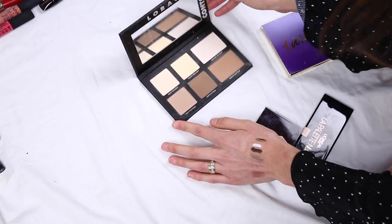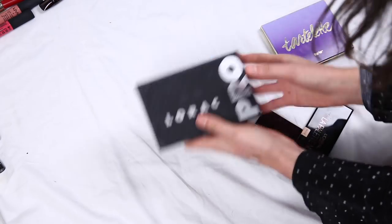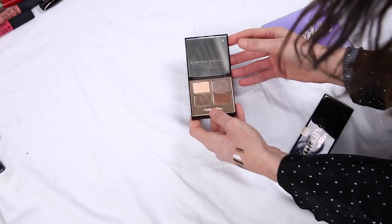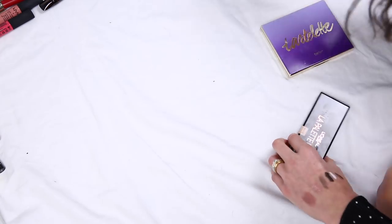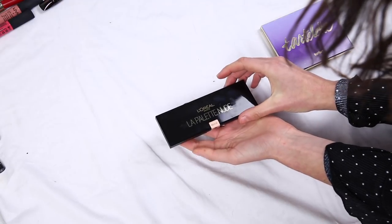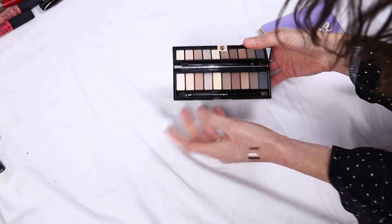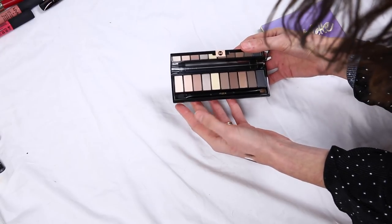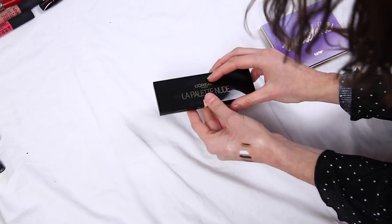Then I have my Lorac Contour palette, which is great because it's got bronzer in it — this is the powder bronzer I've been using a lot lately. I really like Charlotte Tilbury eyeshadows actually — I started using this again recently; this is the Golden Goddess palette, really, really nice. Then this one — I haven't touched this — it's the La Palette Nude from L'Oreal, which I got in a work gift bag. I sort of feel like I've got these colors in my makeup collection already, so I think I'm going to pass this one on too.